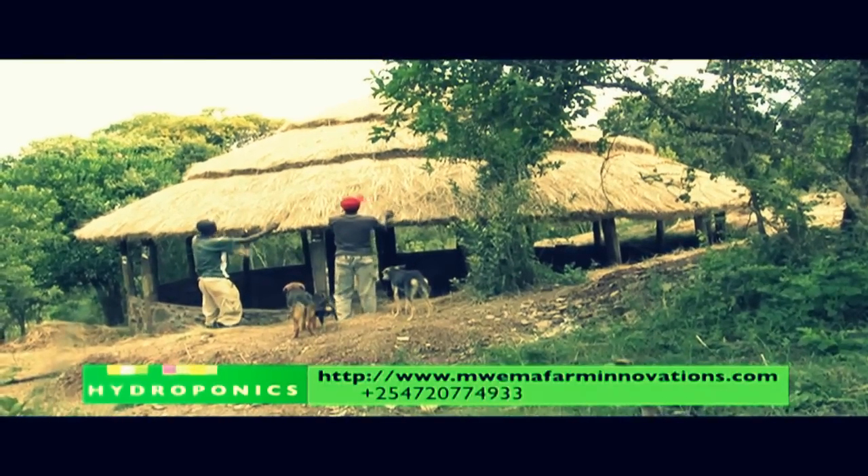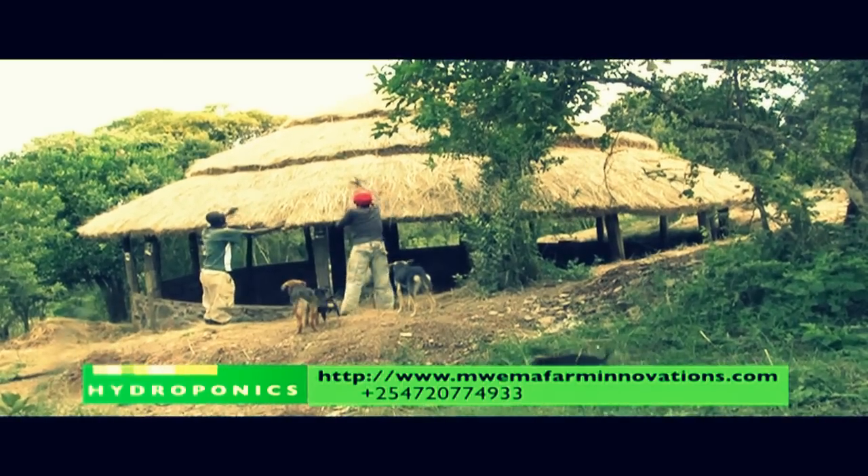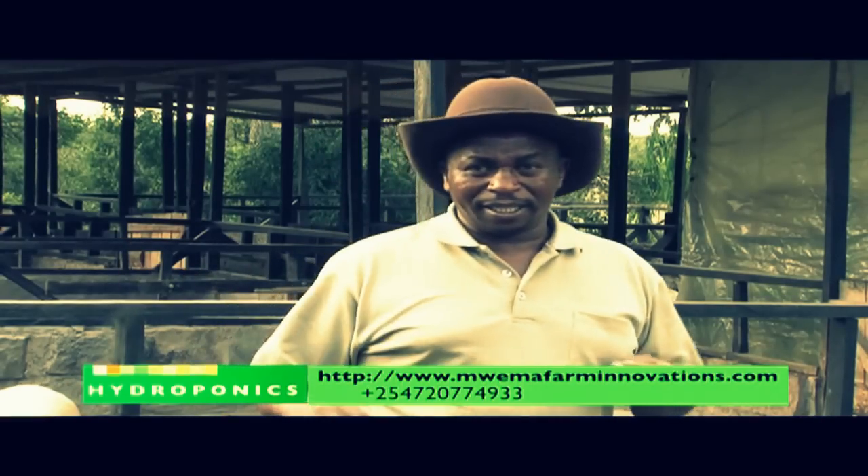Our area like this is called an arid and semi-arid area. Sometimes these areas are the major supplier of milk, but when the rain fails most of the cattle die. But if people can adapt this technology there will be no animal that will die, and the technology is so simple and easy.